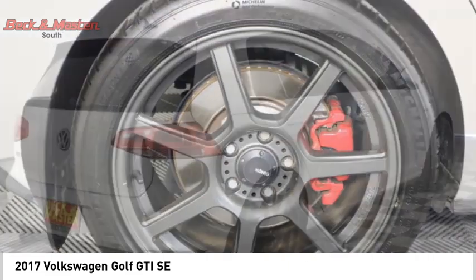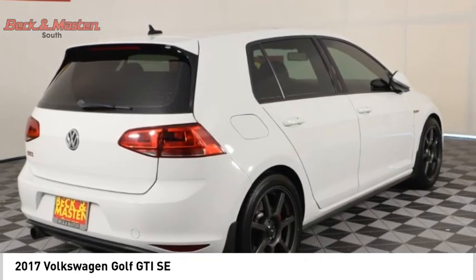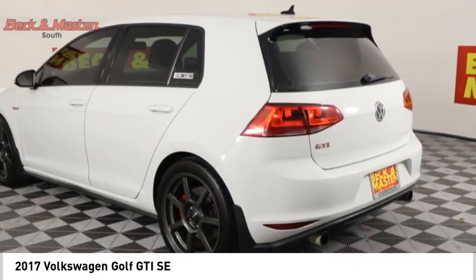Braking assist, cruise control, audio auxiliary input, memory card slot, and a cargo area 12-volt power outlet.